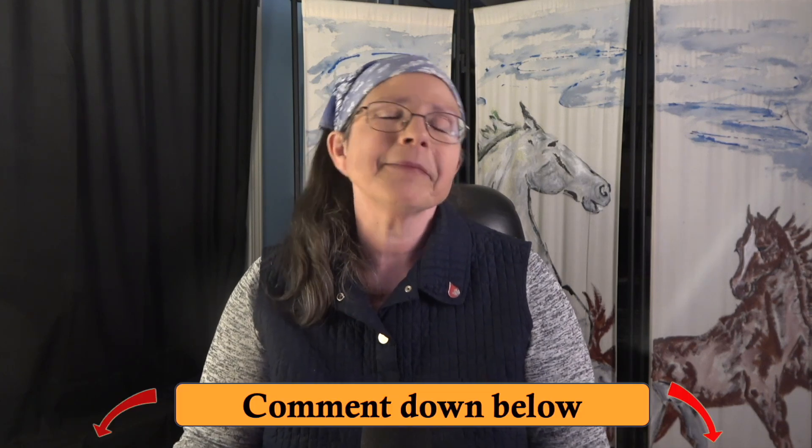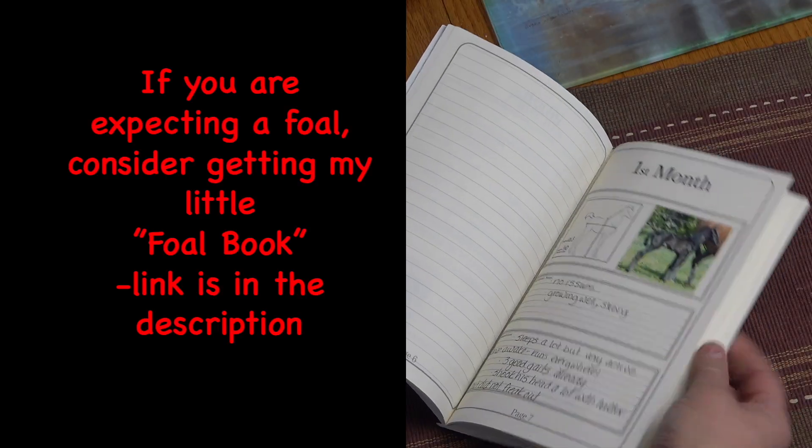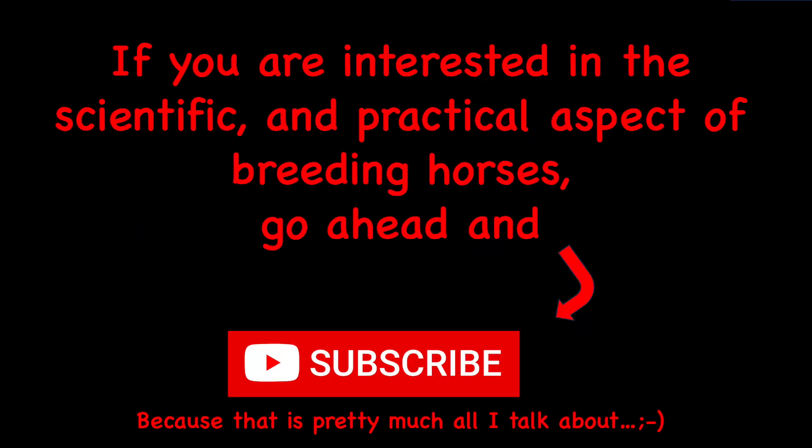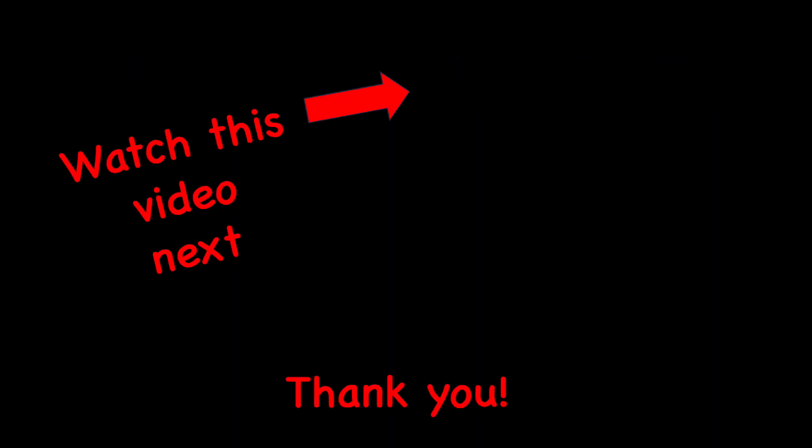What else have you seen your foal do that might at first have given you a small heart attack but in the end turned out to be just fine? Let me know in the comments. None of those things listed are all that common, but they can come up and be a source of worry — and that's the point of this video and this channel: sharing experience to help. If you're expecting some foals, I think that's valuable information. See you next week!